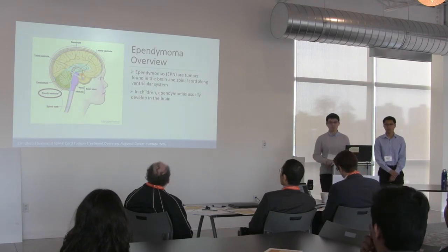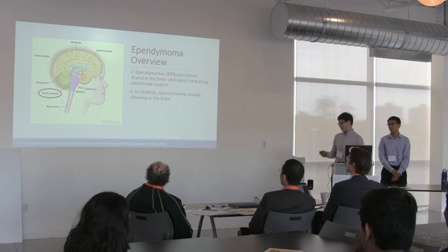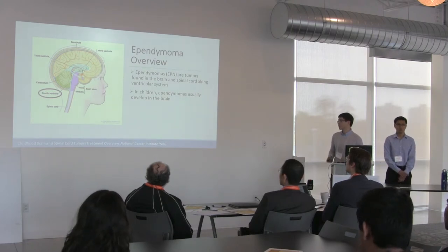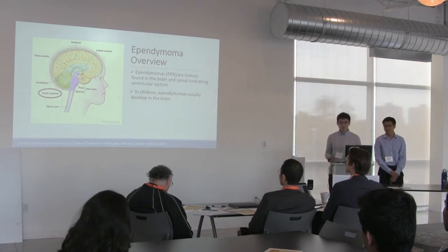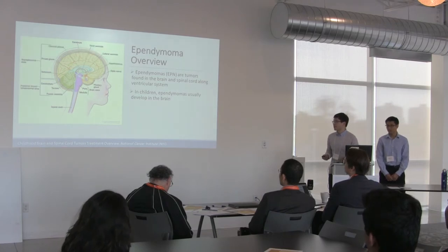Ependymomas arise from the cells that line the ventricular system of our body — you can see that in the light blue around here. The ventricular system is kind of like the plumbing system of the brain and spinal cord. In children, ependymomas are generally found in the brain.